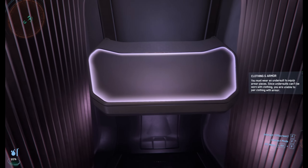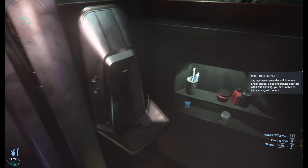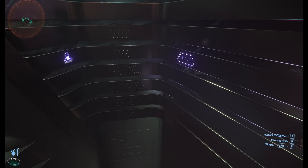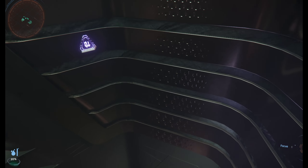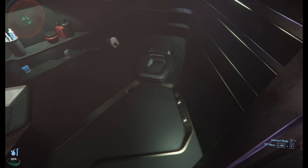We have a little workspace right here. Here's our bathroom — it's fully functional.